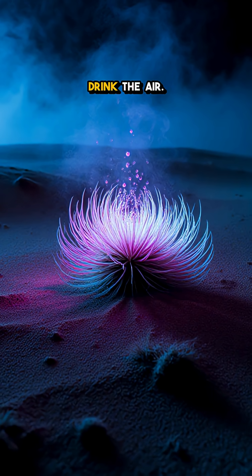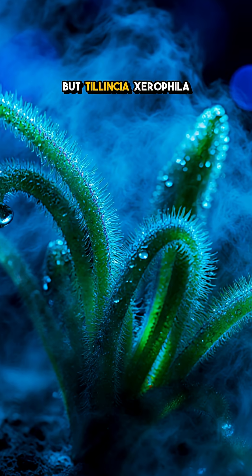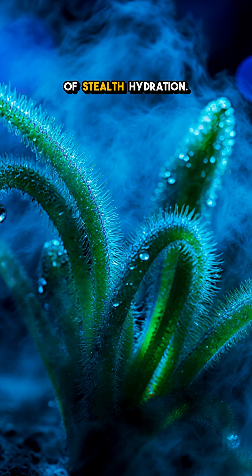You won't believe this plant can drink the air. It looks like a simple tumbleweed, but Tylencia xerophylla is a master of stealth hydration.